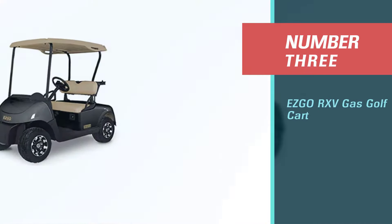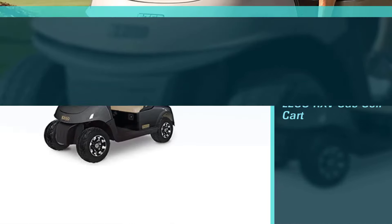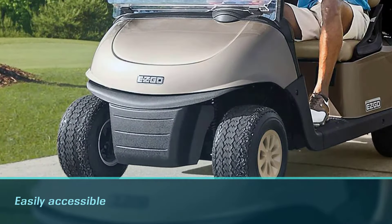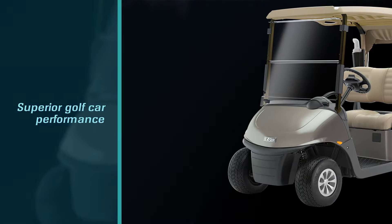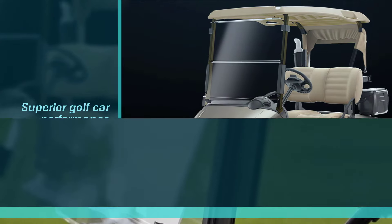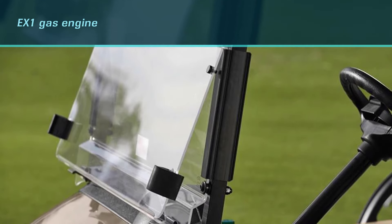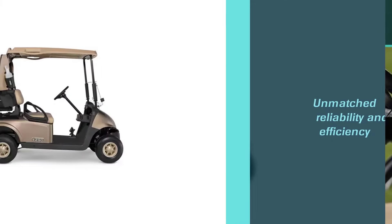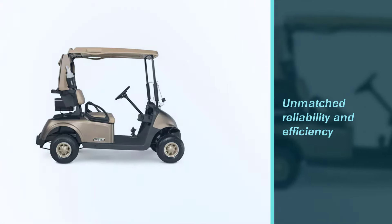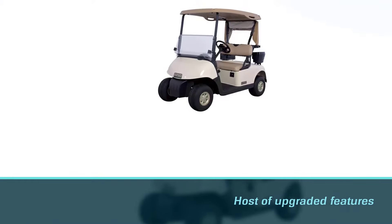Number 3: EZGO RXV Gas Golf Cart. During your search for the best gas-powered golf cart, you might find yourself asking the better pick between EZGO versus Yamaha gas golf carts. Obviously, our list has answered that question, but don't think we've disregarded EZGO altogether. The EZGO brand is almost as good as our top brand pick, and they do offer quite an impressive selection of golf carts in their fleet. Personally, we found their RXV gas golf cart to be particularly impressive — perhaps even the best gas golf cart to modify, since EZGO is so easily accessible as a brand.